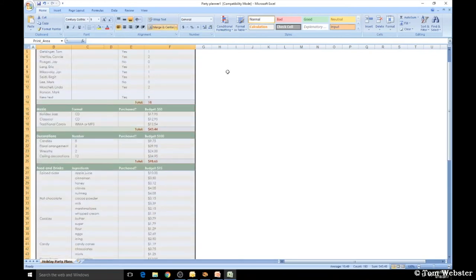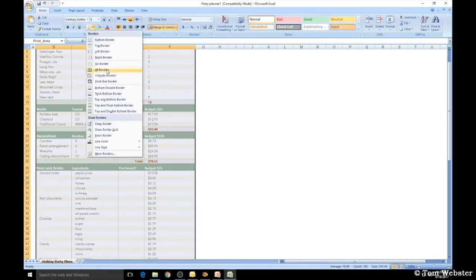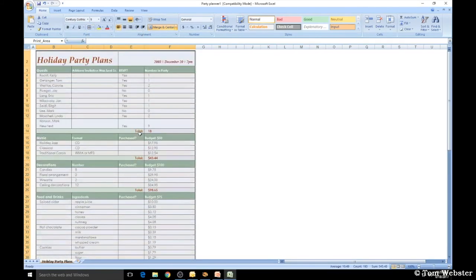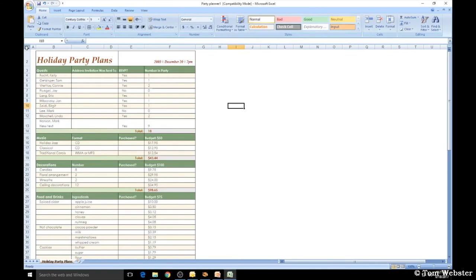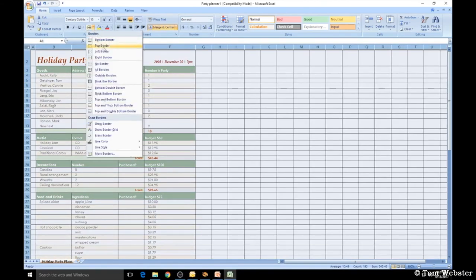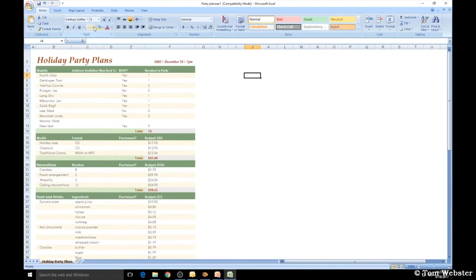I find it easier to read a spreadsheet when there's a border. Under the Home tab in Font, you'll see the Borders icon — I prefer to choose All Borders, which adds darker lines that I think are more helpful to read. To select all cells in the spreadsheet, just click the corner cell in the top left once. To remove borders, go up and click No Border. There are a bunch of different border options — for example, you can apply only a Top Border to selected cells.